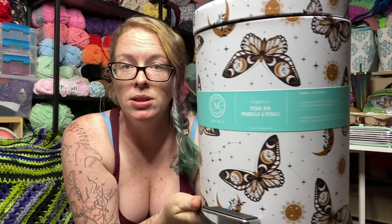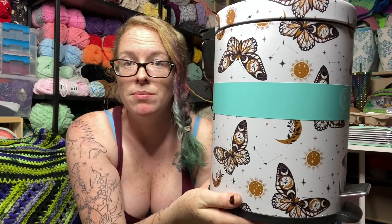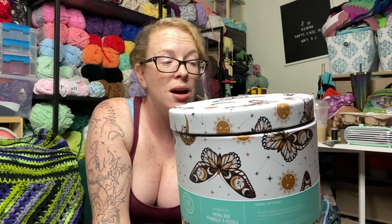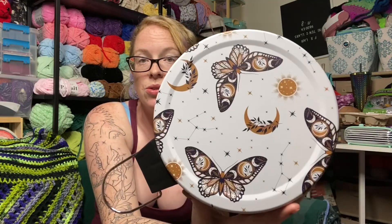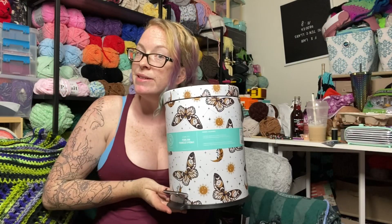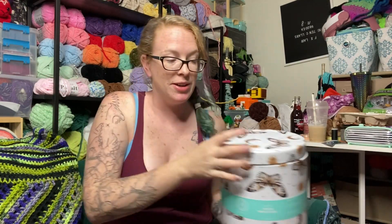Not entirely spooky, but I did find a useful product. I need a tiny trash can for my craft room for all of my yarn scraps, and how adorable is this little moth trash can with a little foot pedal? This was just too precious, and I do actually need a trash can for my yarn scraps. She's really cute — I'm loving it.